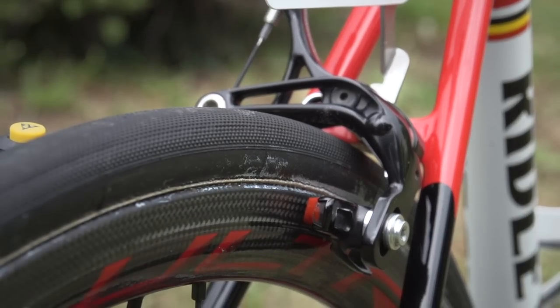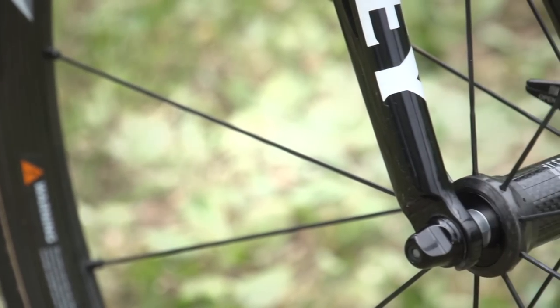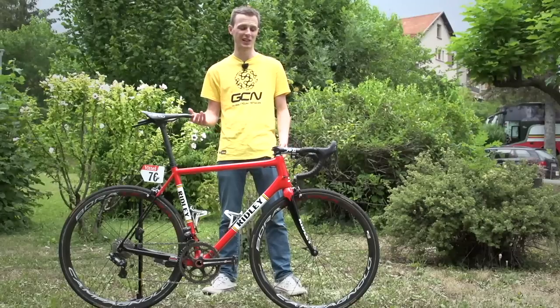Brakes, like the group set, are Super Record, supplied by Campagnolo. Wheels are Campagnolo too, and they're the Bora Ultra 35 — a mid-section rim, very light and still slightly aero, so great for a range of terrains and stages.